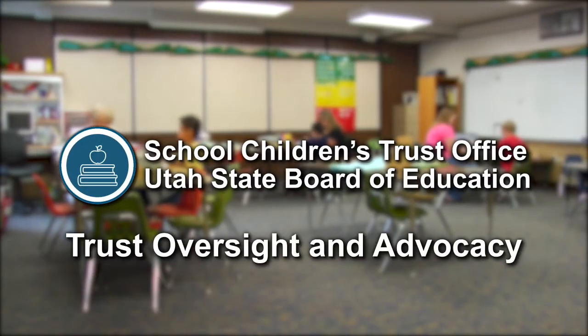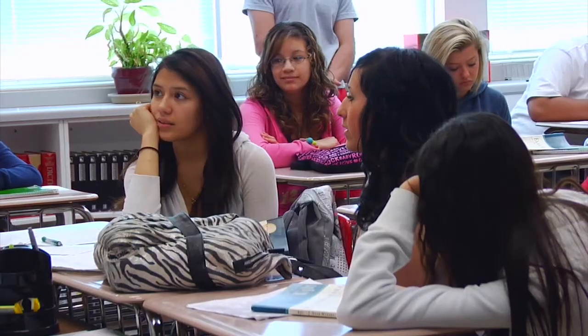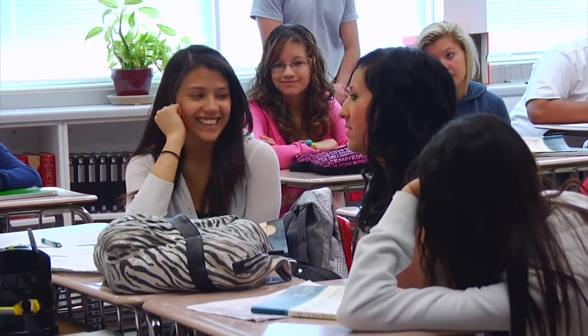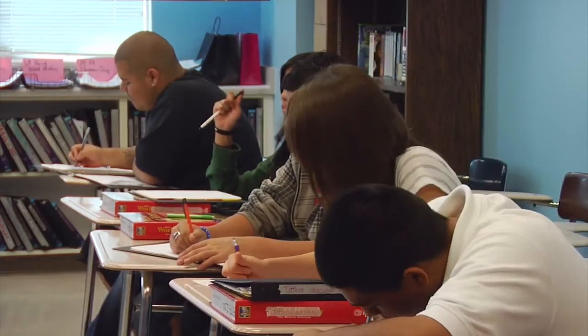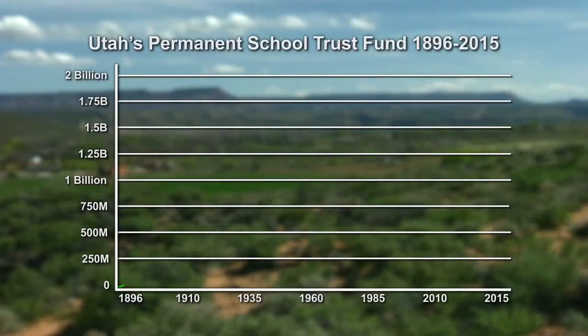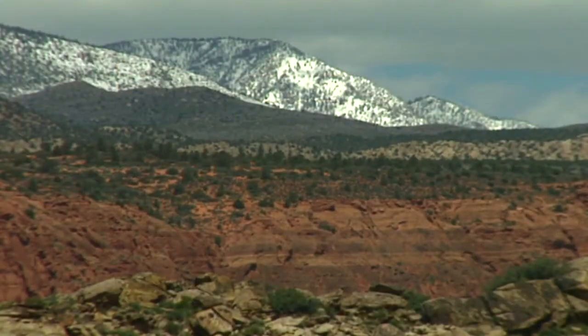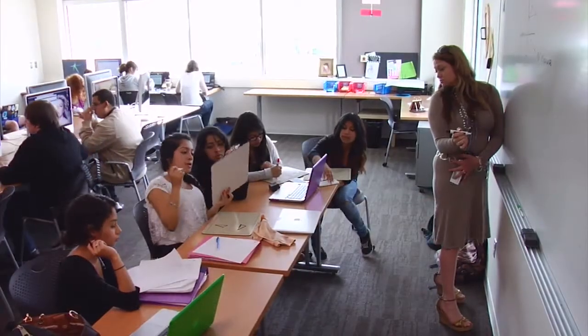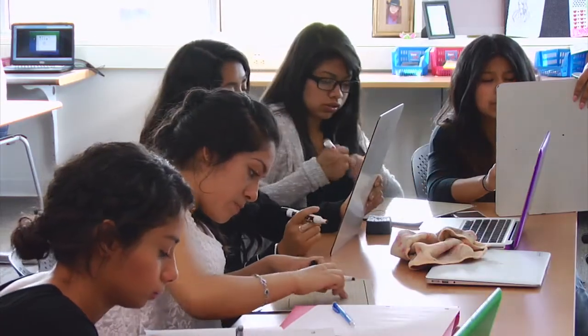Trust oversight and advocacy. The School Children's Trust Office of the Utah State Board of Education monitors the work of both SITLA and the Investment Office to ensure they serve the best interests of the public school system. This office also allocates annual earnings to schools, provides training for councils and local school boards, and advocates for wise trust management. It took 100 years to generate the first billion in Utah's permanent fund, but fewer than five years to generate the second billion. Prudent land management and sound investment combined with advocacy have resulted in tremendous growth of the permanent fund and annual school land trust funds.